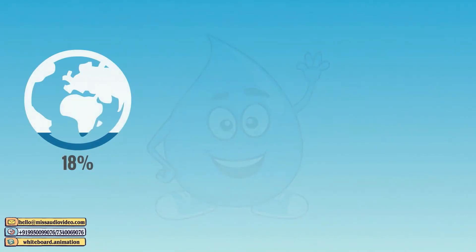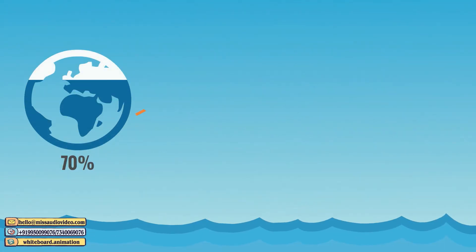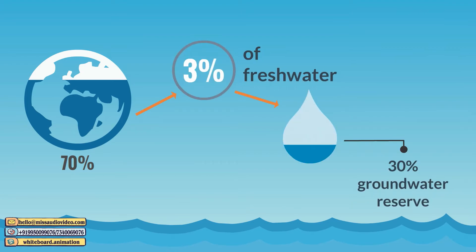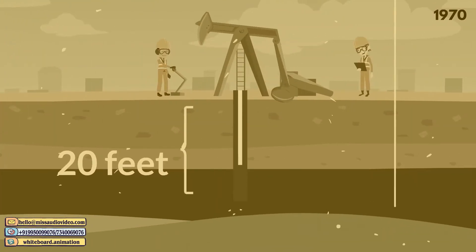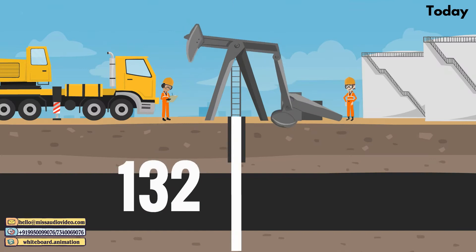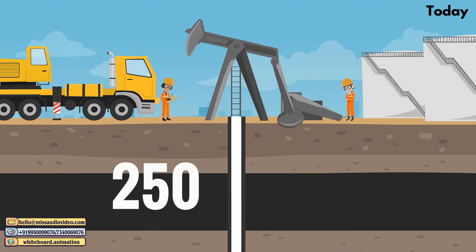I make up 70% of the Earth. Out of that 70%, only 3% is fresh water, and about 30% of that is available as groundwater reserve. I was available to you at just 20 feet underground in the 70s, but today it is difficult to find me even at 250 feet.